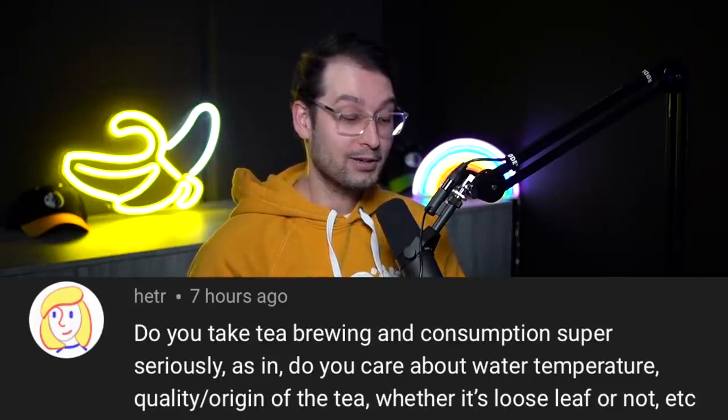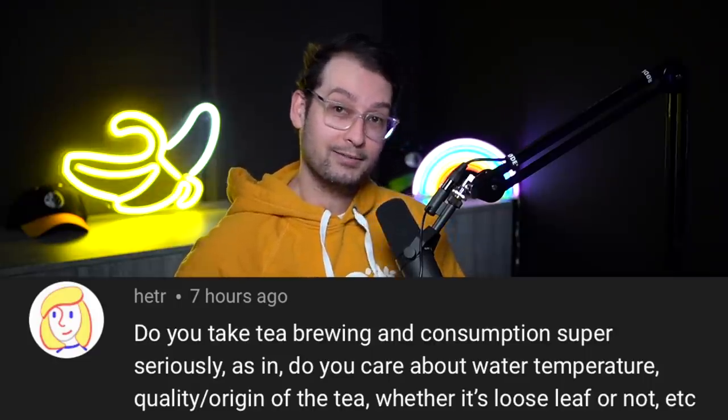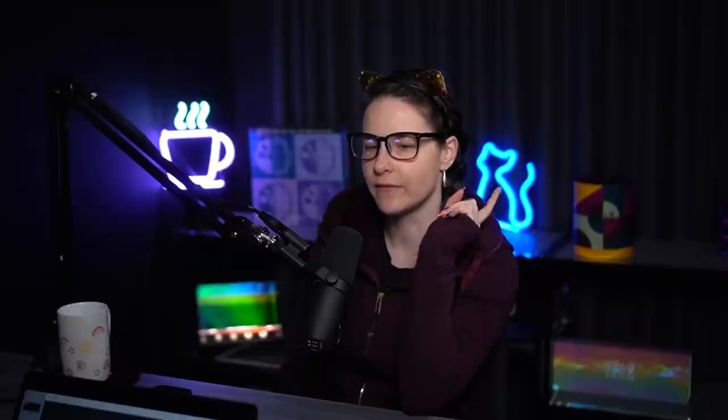Do you take tea brewing and consumption super seriously — as in, do you care about water temperature, quality and origin of the tea, and whether it's loose leaf or not? How seriously do you take your tea, Christine? Very seriously — as serious as we should be taking our taxes. It matters a lot for the experience and the taste. In the beginning, when I used to just use drugstore tea bags — a grocery store pack of a hundred — they were very cheap.